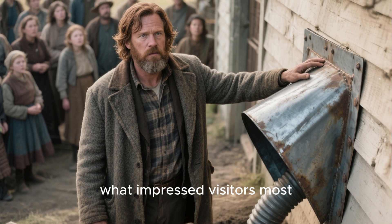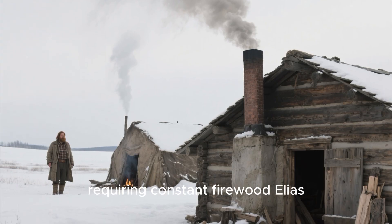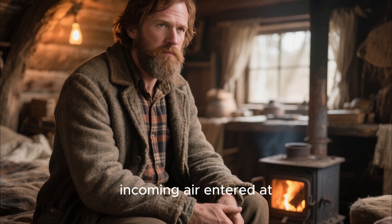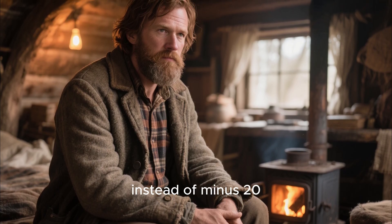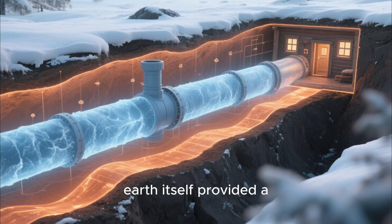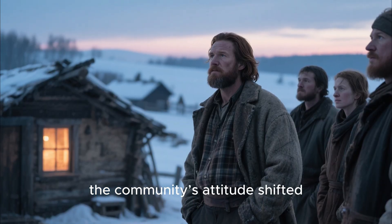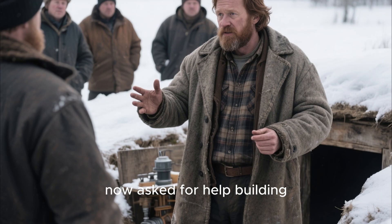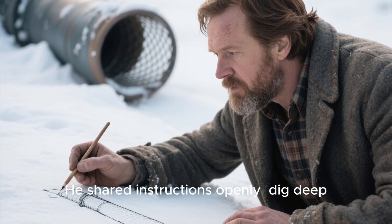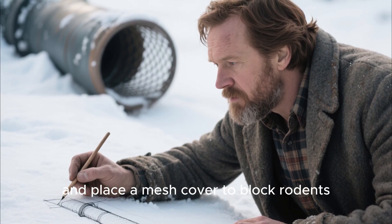What impressed visitors most wasn't the science — it was the consistency. Frontier cabins often lost heat quickly, requiring constant firewood. Elias, however, used half the wood of anyone else, because his incoming air entered at 50 degrees instead of minus 20. His small stove could maintain comfortable temperatures with minimal effort. It was like the earth itself provided a preheating system. As winter progressed, the community's attitude shifted. The same neighbors who once called his tube illegal now asked for help building their own. Elias shared instructions openly: dig deep, run long, slope the tube downward from the intake to the shelter, and place a mesh cover to block rodents.